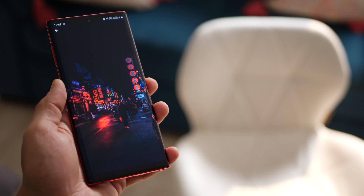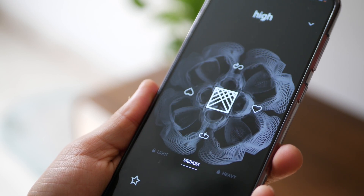Every month we talk about new Android apps. Some of them are good. Some of them you end up using for a while and then you uninstall. So I thought let me just focus on 10 apps of 2019 that really stuck with me and I ended up using a lot.